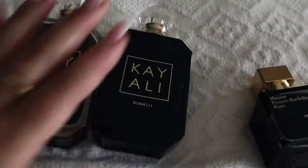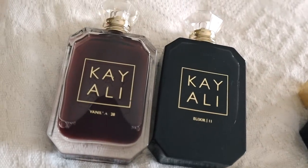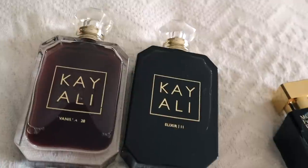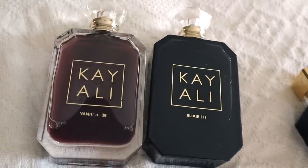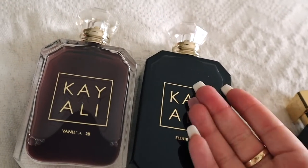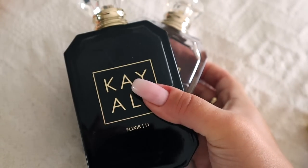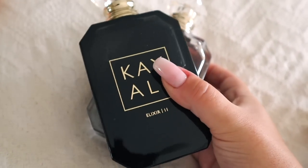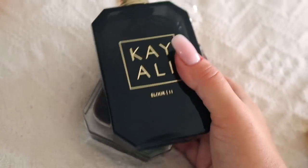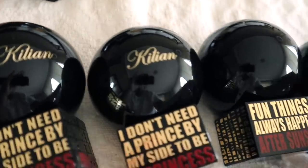Kayali — I think I'll take them both because they are very good mixing scents. Whatever I have and I mix with either of these, it will transform into a completely different scent, so I'll probably need and use them a lot. I'm still debating but I think I'll take them because I know I will regret it if I don't.